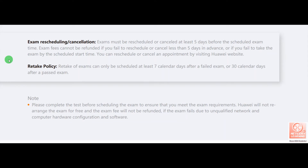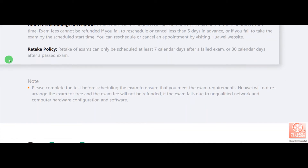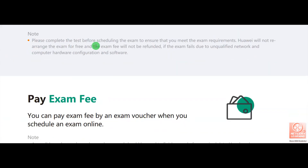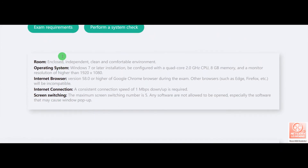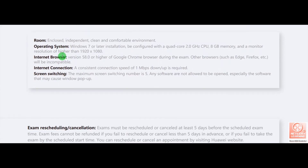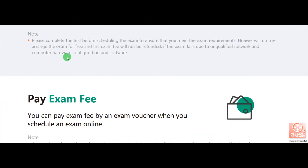These are the exam cancellation policies. You have to cancel your exam at least five days before. This is the refund policy. An important note from Huawei: your fee will not be refunded if your exam fails due to an unqualified network, computer hardware problem, or any software problem, because you are required to arrange these requirements yourself. So if your system does not meet the requirements, Huawei will not refund your exam fee.